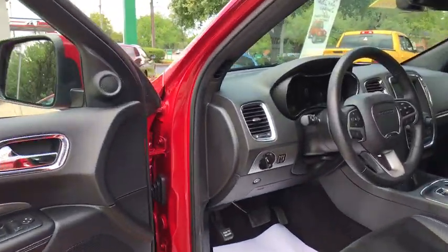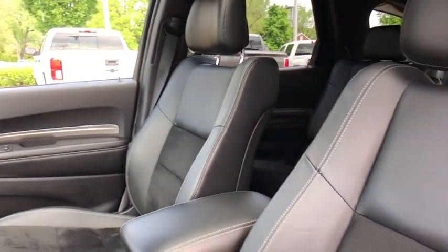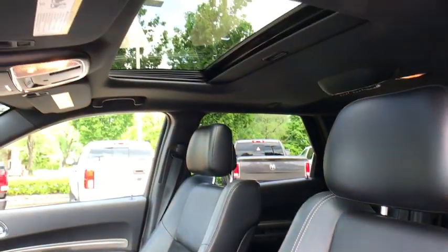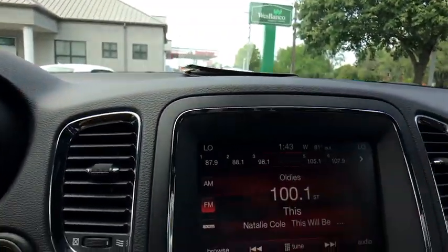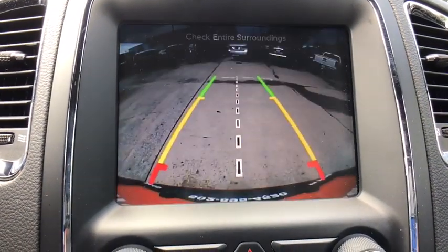This vehicle has less than 35,000 miles. Here are some of this vehicle's great options: backup camera, power sunroof, navigation system, heated seats, traction control, dual airbags.